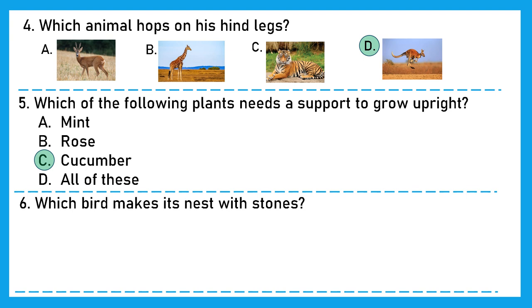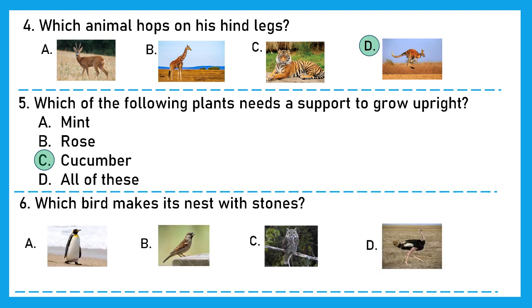Question 6: Which bird makes its nest with stones? Is it penguin, sparrow, owl, or ostrich? The right answer is option A, penguin. Penguins make their nests out of pebbles, and these nests are on the ground.